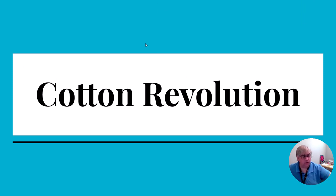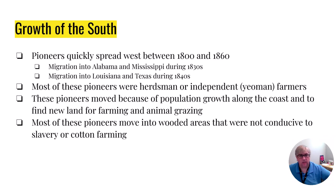We're going to start first with what I call the Cotton Revolution. Basically, cotton is going to be king in the South for a good period of time. You have settlers living in Alabama and Mississippi by the 1830s, and settlers living in both Louisiana and Texas by the 1840s. Most of these people moving from the east coast into Alabama, Mississippi, Louisiana, and Texas are just independent farmers.